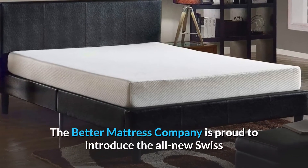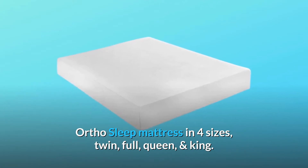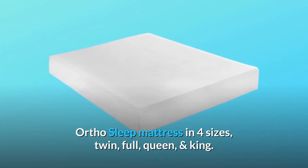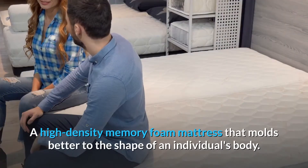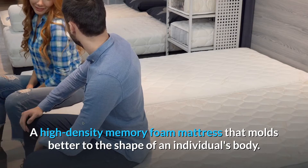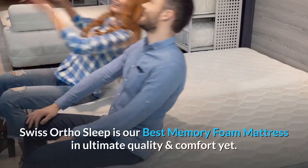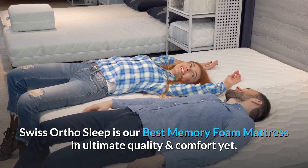The Better Mattress Company is proud to introduce the all-new Swiss Ortho Sleep mattress in four sizes: twin, full, queen, and king. More sensitive to pressure and temperature, this high-density memory foam mattress molds better to the shape of an individual's body. Swiss Ortho Sleep is our best memory foam mattress in ultimate quality and comfort yet made.